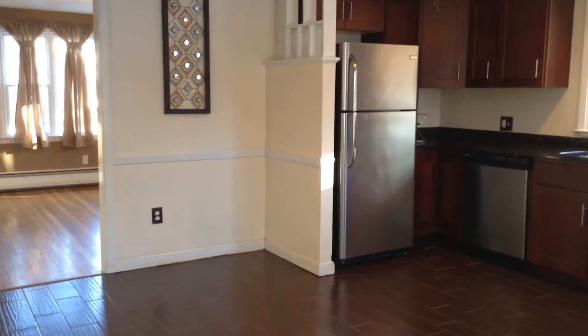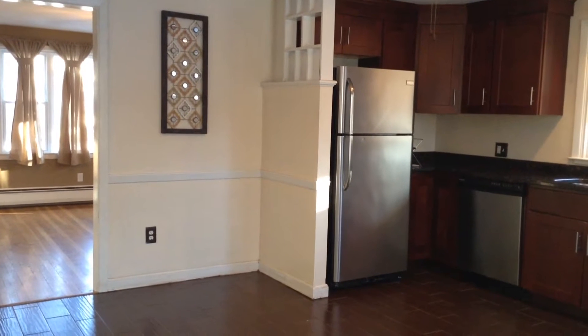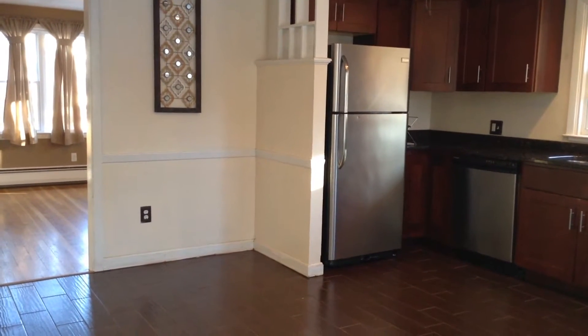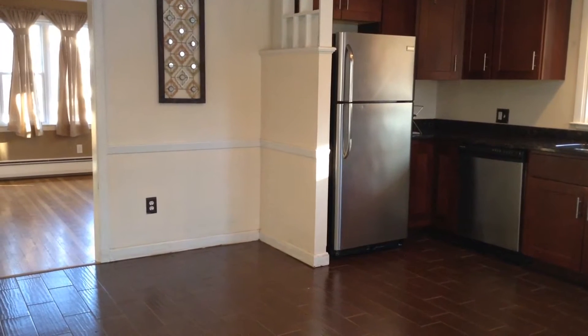Hello, this is John with Nexus Property Management here at 256 Gentian Avenue, North Providence, Rhode Island. This is a two-bed, one-bath, single-family house with basement and fenced-in yard.